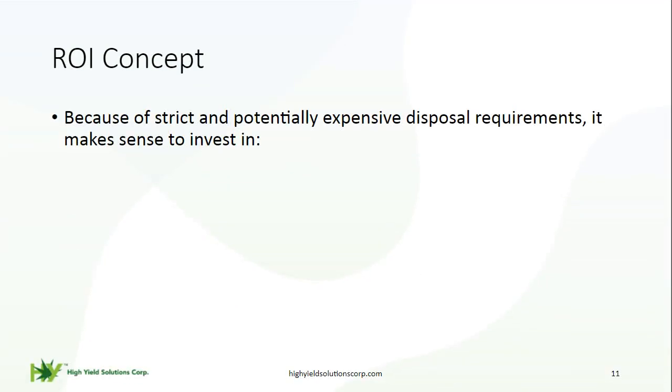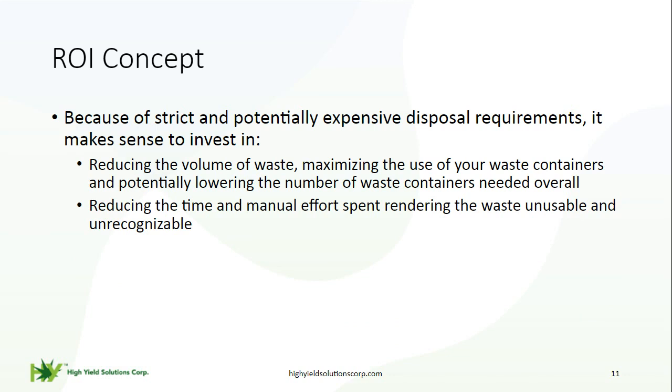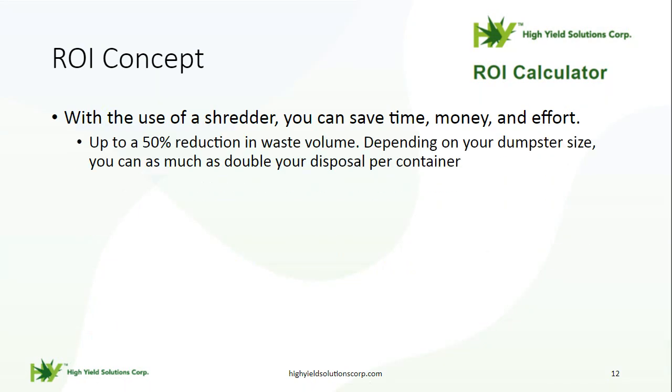Now we're going to talk about cost savings through our ROI calculator. Because of strict and potentially expensive disposal requirements, it makes sense to invest in our equipment, as it reduces waste volume, maximizes use of waste containers, and potentially lowers the number of containers needed overall. It also reduces the time and manual effort spent rendering waste unusable and unrecognizable, and reduces costs associated with maintaining or replacing tools used to render waste. With our shredders, you can save money, time, and effort — up to 50% reduction in waste volume.